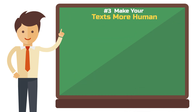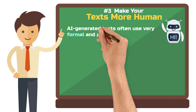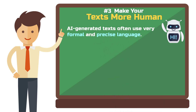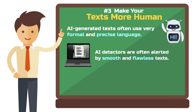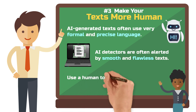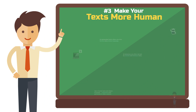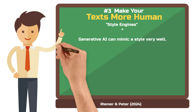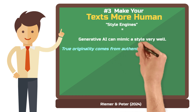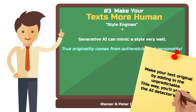Tip three: make your text more human. As mentioned before, AI-generated texts often sound too good to be true. This is largely because AI uses very formal and precise language, which is why AI detectors flag texts that are too smooth and flawless. Avoid this by trying to use a more human tone and vocabulary. The beauty of academic writing doesn't come from perfection but from originality — an AI can't achieve that because it always uses the word most likely to fit next. Reamer and Peter from the University of Sydney call them style engines, meaning generative AI is very good at mimicking a style, but true originality can't come from that. By incorporating the unpredictable into your text, you make it original and prevent an AI detector from being triggered.